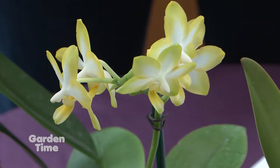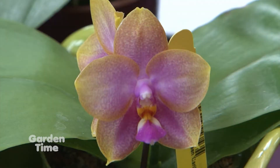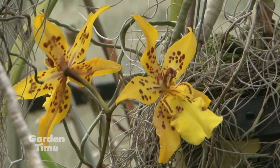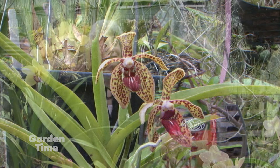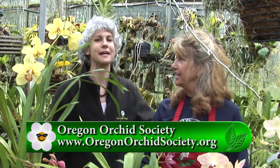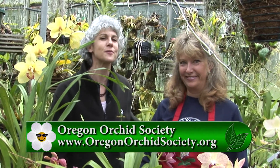All these varieties can be seen at several shows. The Oregon Orchid Society puts on several shows in the spring and in the fall, and there are 30,000 species of orchids — a wonderful opportunity for people who want to see more. If you want to feed your orchid addiction or learn more, please go to Gardentime.tv, or stop at one of their shows or meetings.